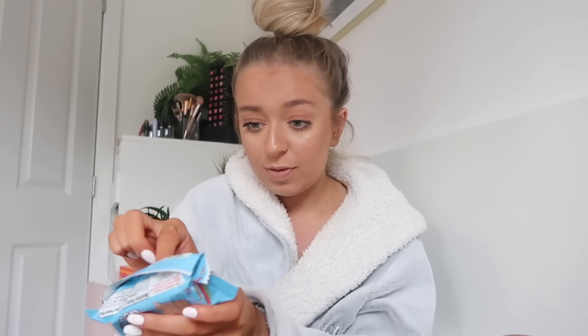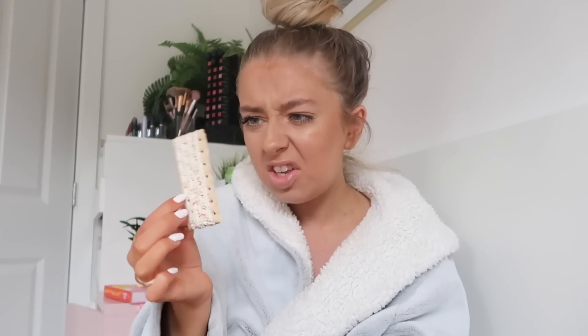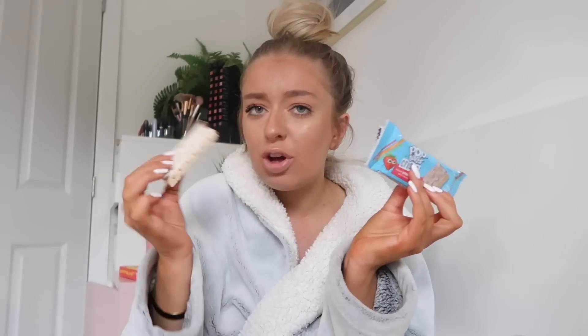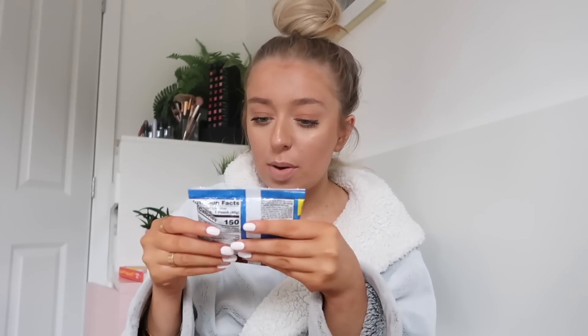First up we're going for the Pop Tart crisps — these are frosted strawberry. They're not like crisp crisps, they're like crisps but not... and they have stuff inside. Wait, I'm confused — these are just like normal Pop Tarts that you just don't put in the toaster. These are nice but strawberry just isn't my favorite flavor. So I'm going to try the frosted chocolate fudge tasty filled pastry bites instead.